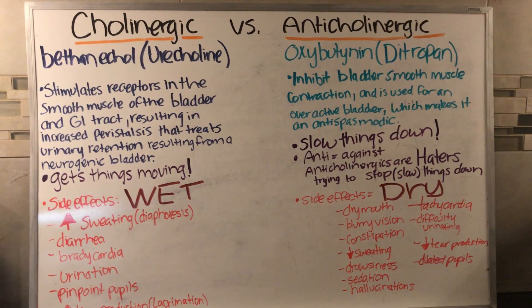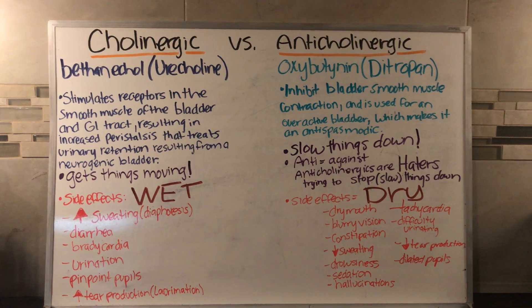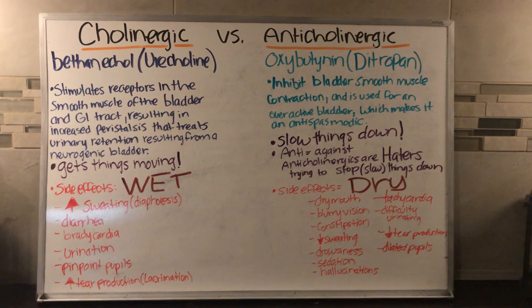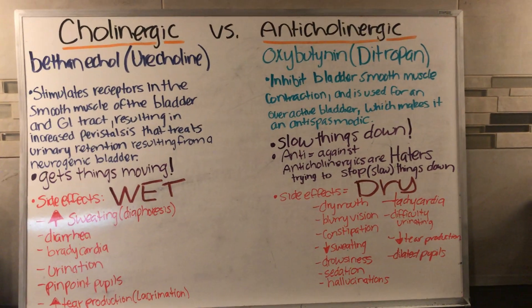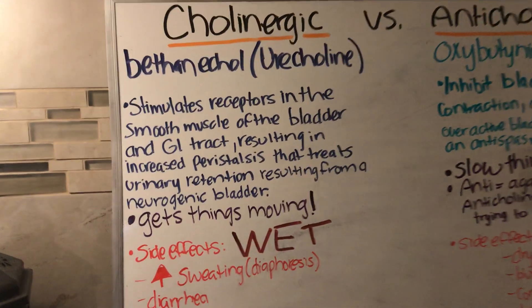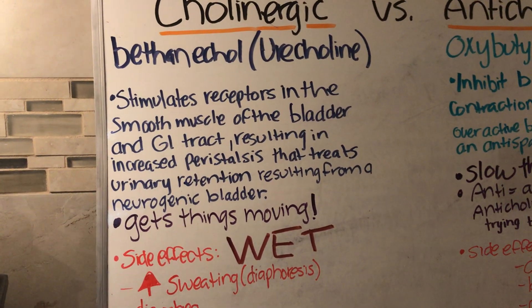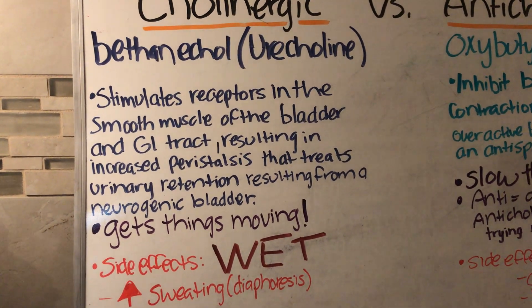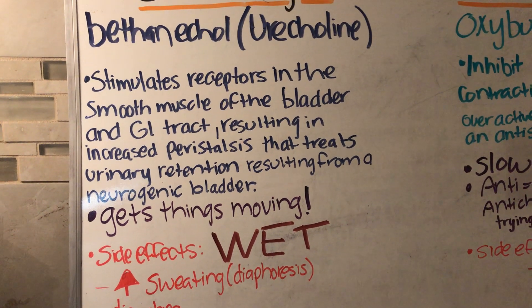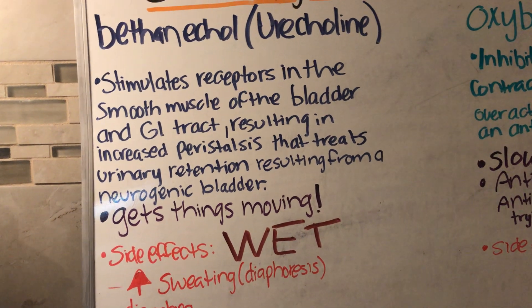In this video I'm going to show you the difference between cholinergic and anti-cholinergic medications, using bethanacol and oxybutynin. Starting with cholinergic: it stimulates receptors in the smooth muscle of the bladder and GI tract, resulting in increased peristalsis, and it treats urinary retention resulting from a neurogenic bladder.